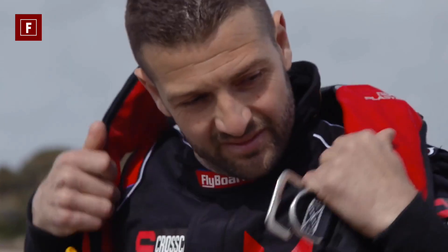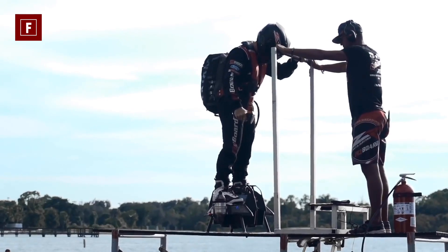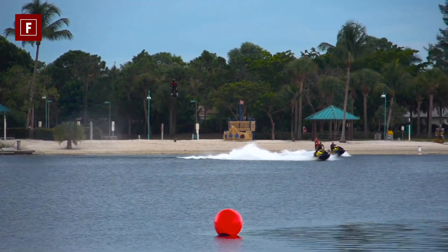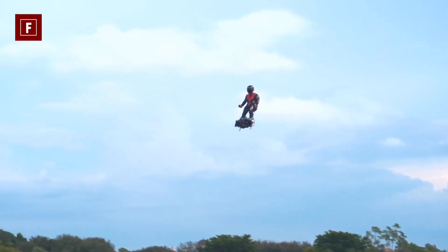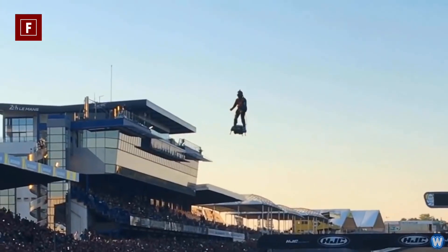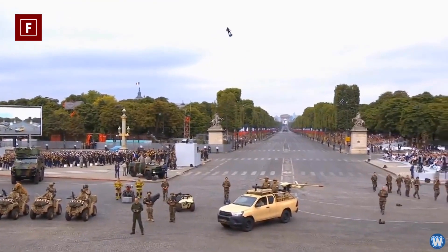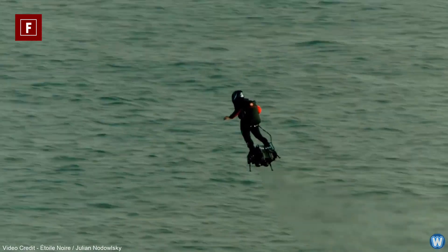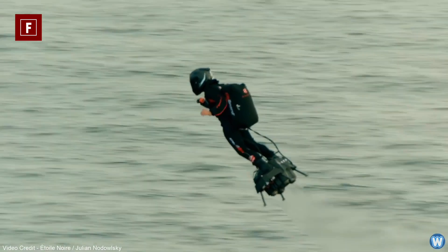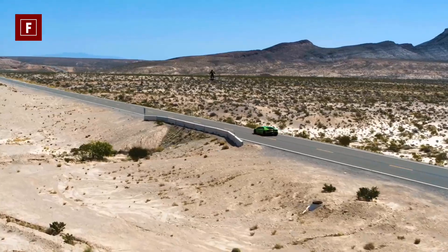Number six: the Flyboard Air. We come to the end of this top with a product of French origin. This flying machine was made in 2011 by Franky Zapata, a famous jet ski pilot. The Flyboard Air combines the best of two areas, being inspired by both the jetpack and the hoverboard. Two motors constitute it, but in reality only one motor is enough to start the whole machine. If both motors are damaged in mid-flight, a controlled descent will be performed automatically. Propulsion is achieved thanks to five turbines powered by kerosene, reaching a top speed of 200 kilometers per hour with a range of around 30 minutes.